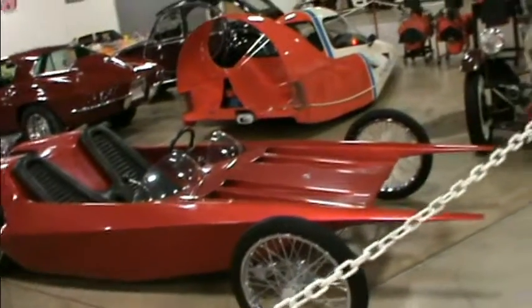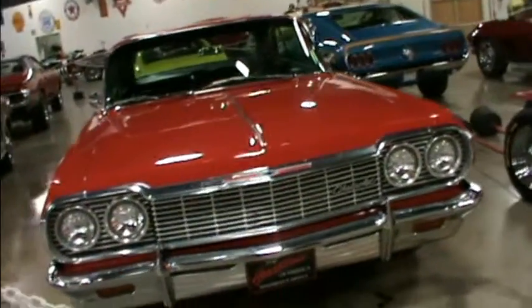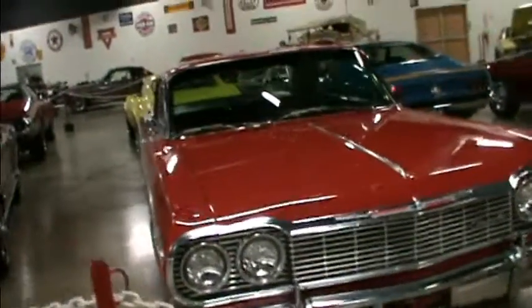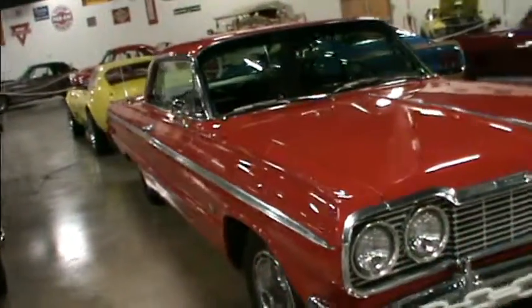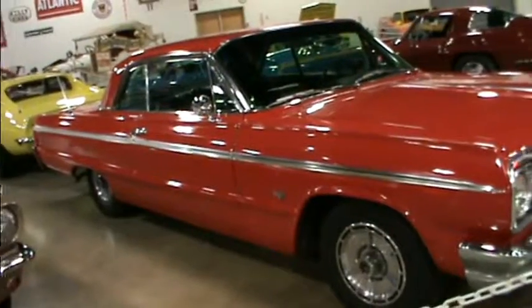Look at it in the side view. Wow. Hey, look at this Chevy! Did I say I didn't like cars? Ha! Love this one. This is a Chevy.